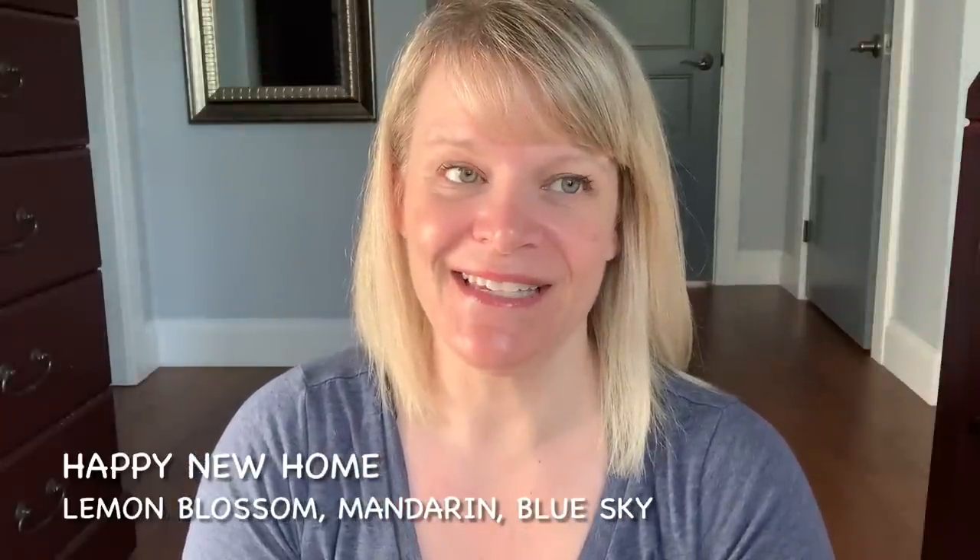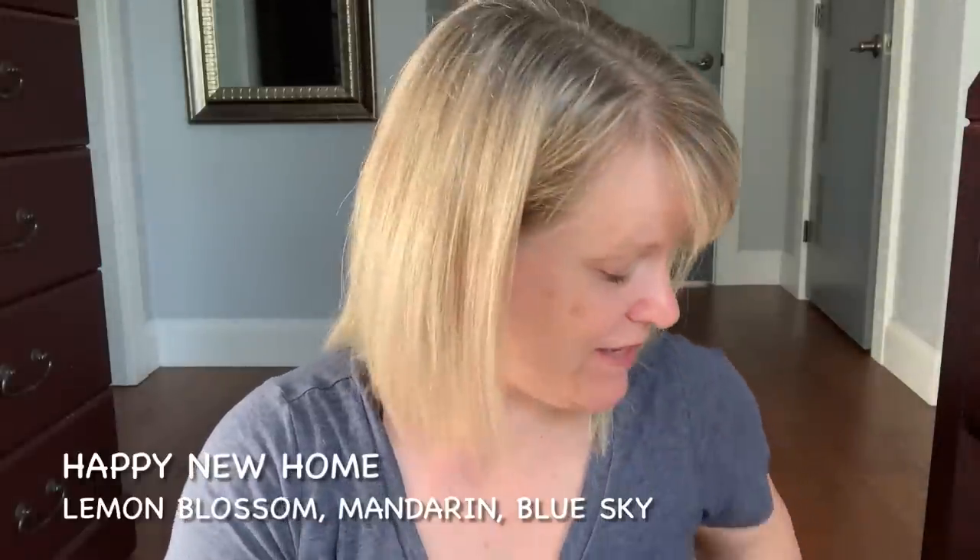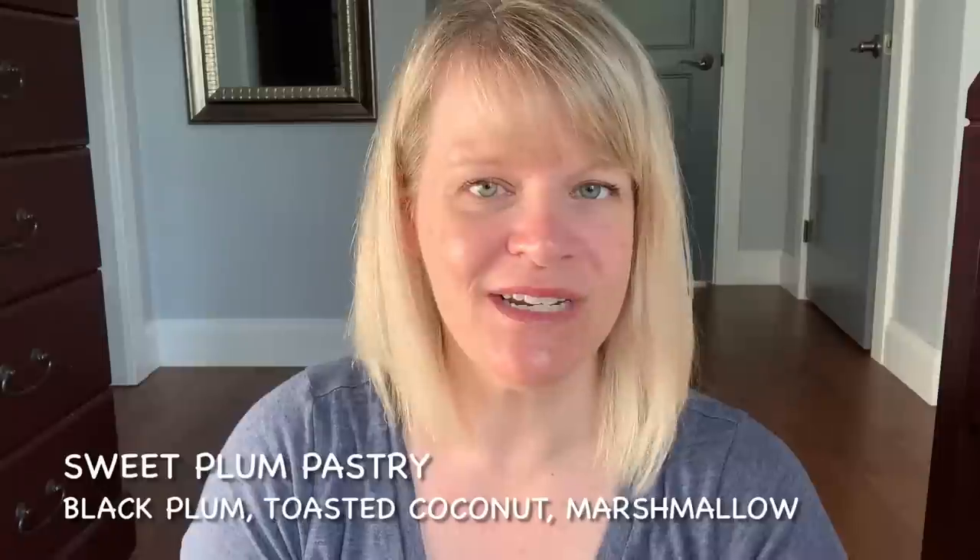Moving on to the bars — Happy New Home from the Moment by Moment collection. It says lemon blossom, mandarin, and blue sky. To me this is like a citrus, which reads more orange to me, laundry scent. It was pretty strong, so if you like laundry-based scents and citrus, go for that one. Sweet Plum Pastry in the original packaging — black plum, toasted coconut, and marshmallow cloud. There's a slight bitterness to this scent that works really nicely. If you have this and don't like it, you can always vanilla it up with something like a sugar cookie or vanilla bean buttercream.